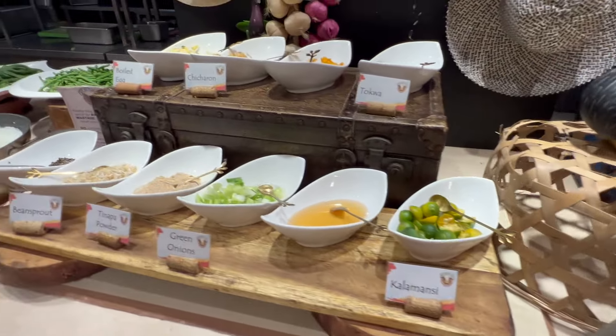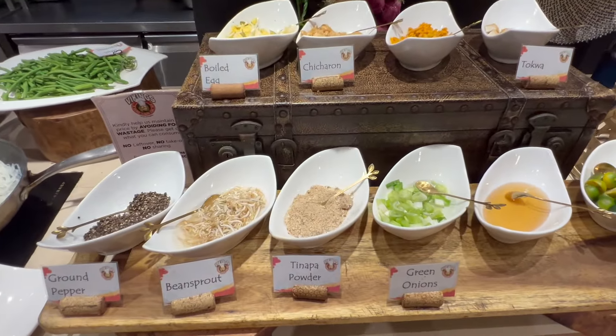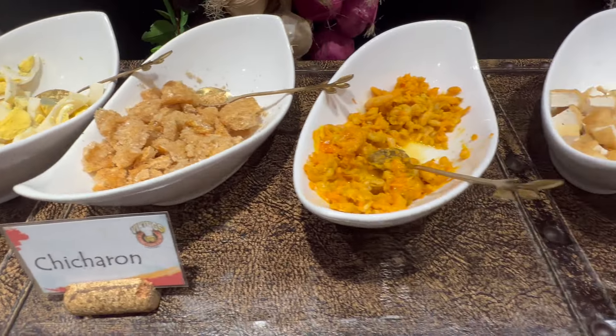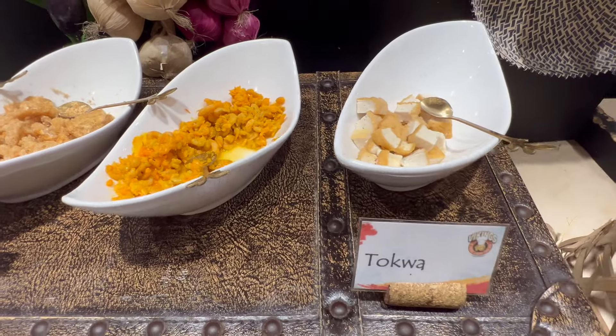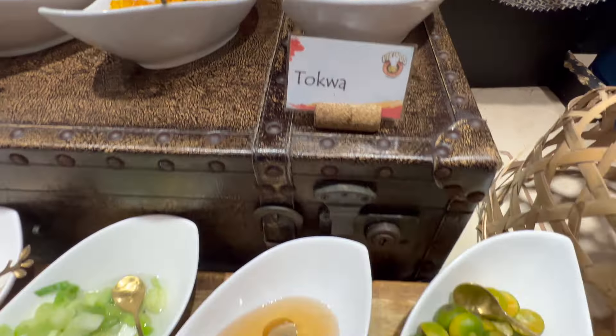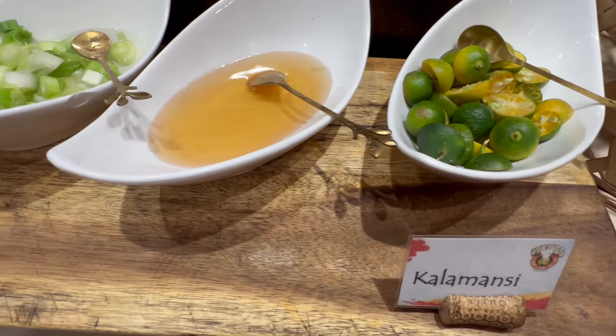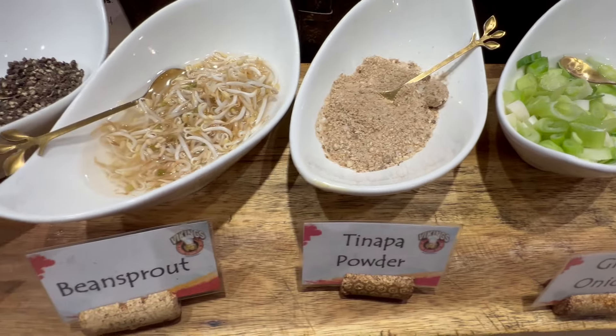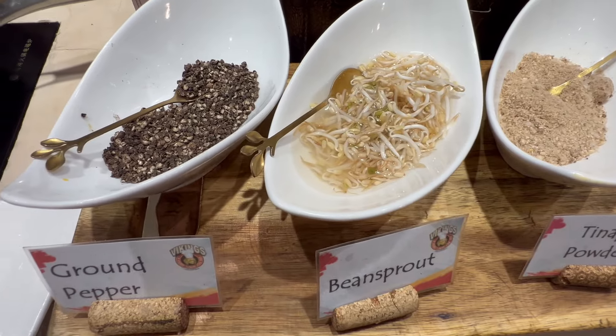You can put different toppings on your pancit kalabuk: boiled egg, chicharron, shrimp and tofu, kalamansi, green onions, tinapa powder, bean sprouts, and ground pepper.